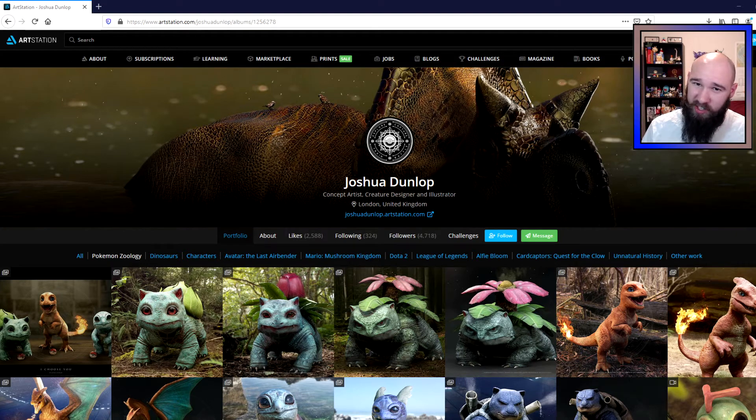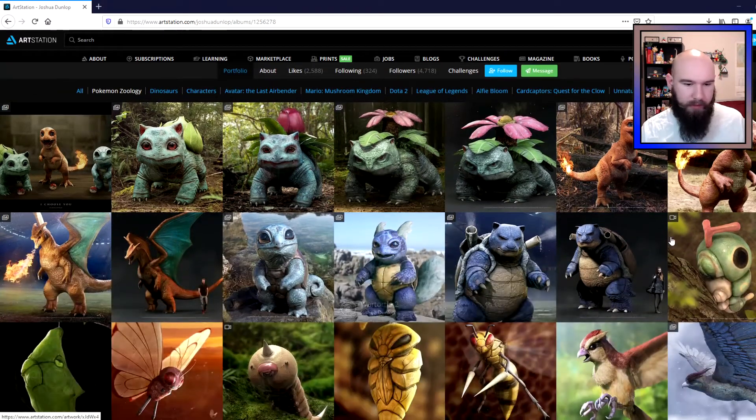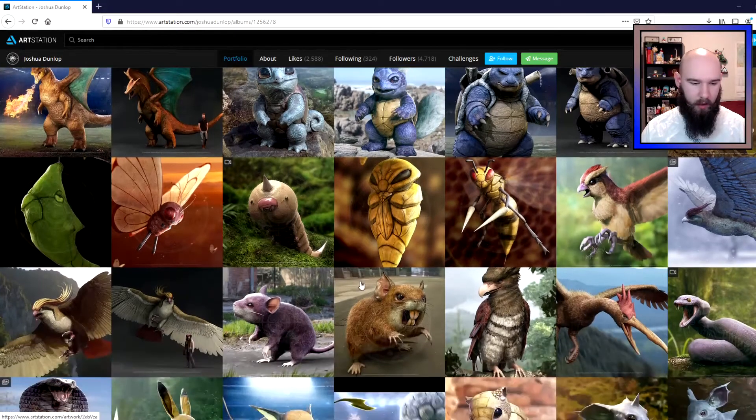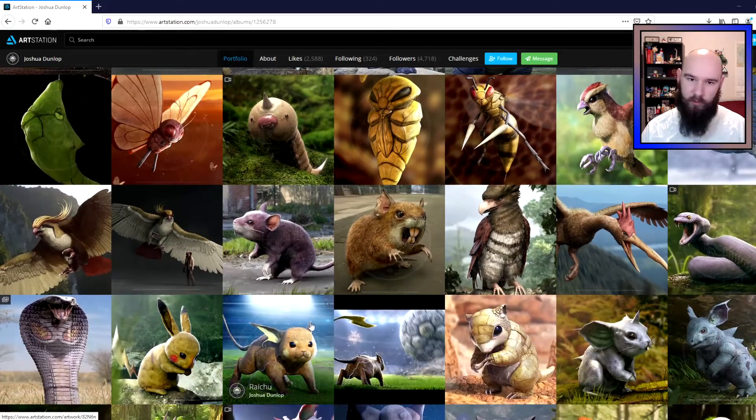Hi there! Welcome to Pallet University and the next video in our Real Biologist Reacts series, reacting to the art of Joshua Dunlop, who is an incredible artist. If you have not seen any videos in this series before, Joshua basically draws Pokemon as realistic animals — more realistic than they're normally depicted — as if they were animals in the real world.